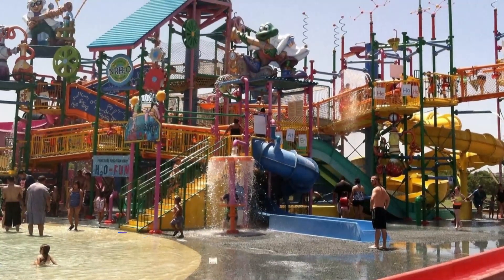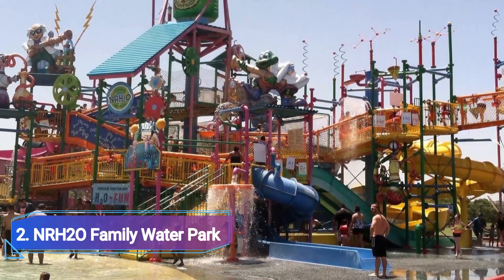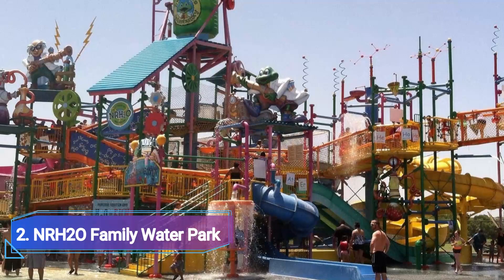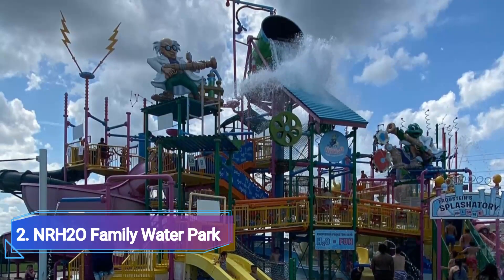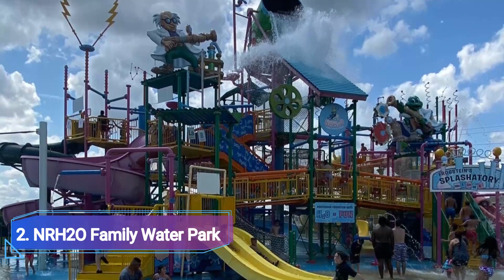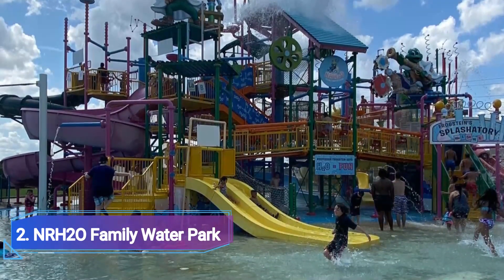Number 2: NRH2O Family Water Park. NRH2O, a city-operated park halfway between Dallas and Fort Worth, is regarded as one of the best water parks in the country. Spread across 17 acres, the park has more than 22 water slides, a 660-foot endless river, a 12,000-square-foot wave pool, and a kiddie pool with a five-level water playground. NRH2O is also home to the Green Extreme, the largest uphill water coaster in the world, at over 1,100 feet long and 81 feet high.